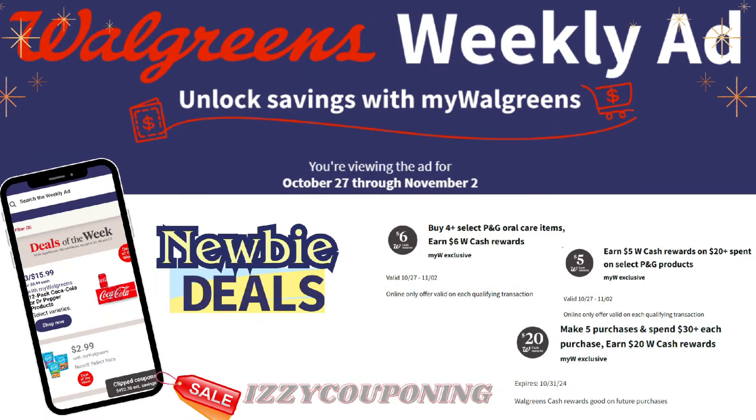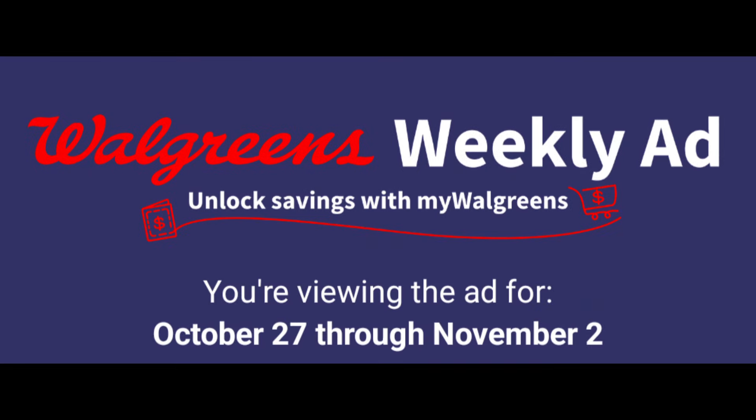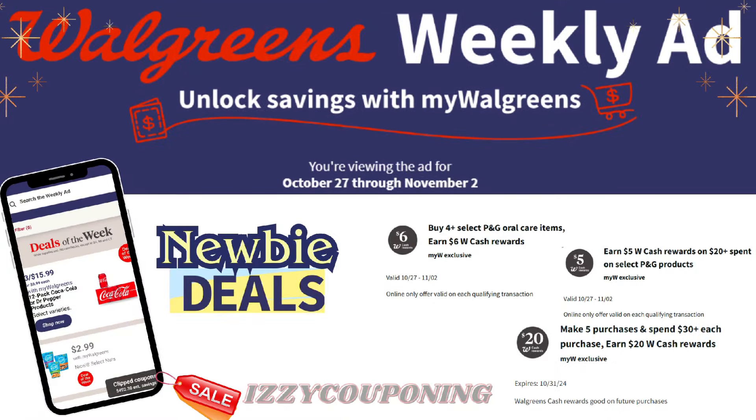Hi everyone, welcome back to Izzy Couponing. If you're new to my channel, welcome — my name is Araseli. Thank you so much for clicking on today's video. Hope everyone's having a great week and ready for the start of next week. In today's video we'll be going over the preview ad starting Sunday October 27th through Saturday November 2nd. I can't believe we're only a couple of months away from the new year, so take a moment to ensure that you're preparing ahead of time. It's also that time of year where it's very important that we're looking for all possible savings, as every little savings adds up.